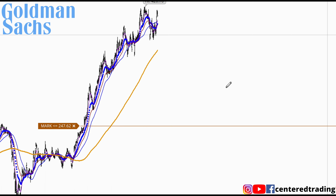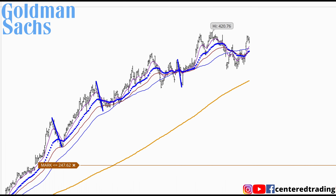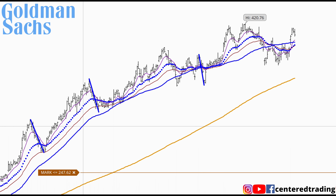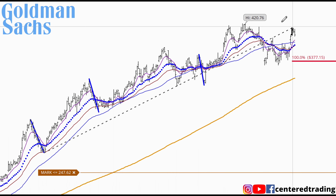I was looking at Goldman Sachs — this is how I identify potential setups. This one we just have to wait because it's gone up so much, but we do have some retracements at these three different areas. They're very similar to one another, so I'm going to use these as symmetry support and start mapping them out using my Fibonacci extensions.